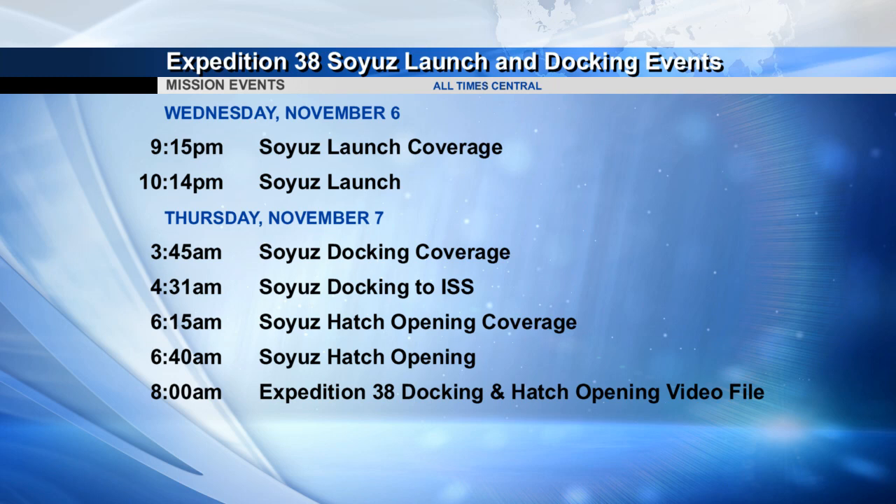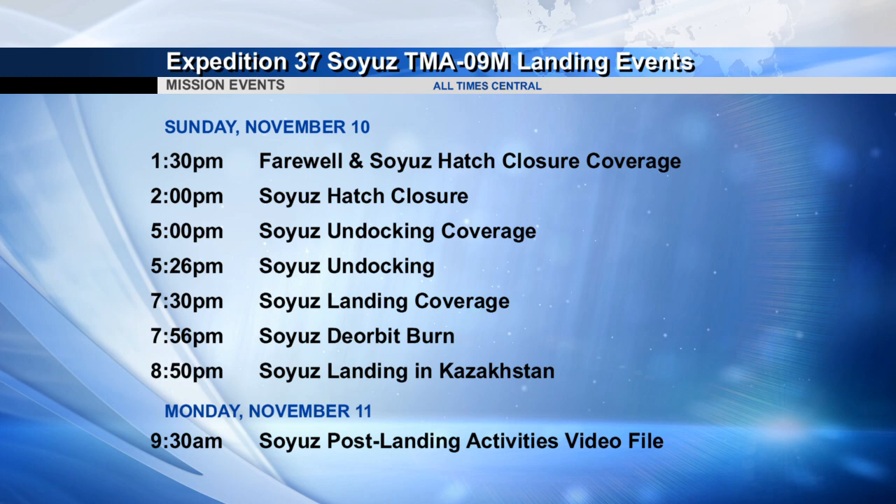A few days after that, on November 10th, Fyodor Yurchikhin, Luca Parmitano and Karen Nyberg get ready to come home. Farewell and hatch closure coverage begins at 1:30 p.m. Central Time, with actual hatch closure at 2:00. Undocking coverage begins at 5:00 p.m., with undocking about 26 minutes later at 5:26. Landing coverage begins at 7:30 p.m. Central Time, the deorbit burn occurs at 7:56, and actual landing takes place at 8:50 p.m. Central Time — 8:50 a.m. the next morning in Kazakhstan. Post-landing activities and a video file begin at 9:30 a.m. Central Time on NASA Television.